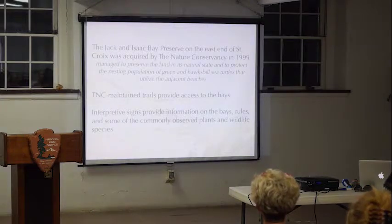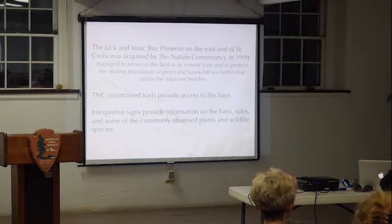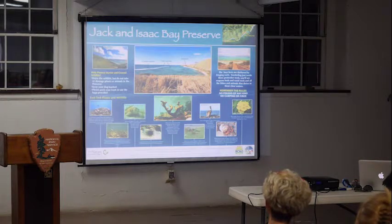We got the property in 1999 to manage it, preserve the land in its natural state, and protect the nesting endangered hawksbill and green sea turtles. TNC maintains the trails which provide access to the different bays — both Jack and Isaacs — as well as the trail down to East End Bay. We've also developed interpretive signs at Isaacs with information on the plants and wildlife you can find out there, as well as rules like no camping and no fires to protect what's there, and contact numbers in case of an incident such as a sea turtle stranding.